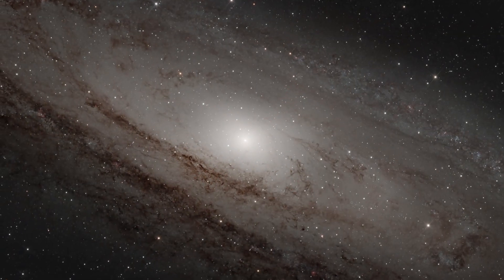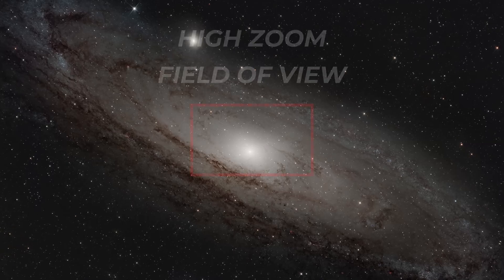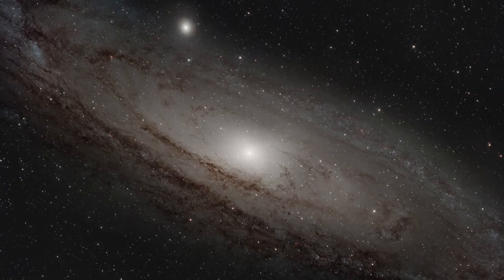But in astrophotography, magnification can actually hurt you. When you over-magnify, your field of view shrinks, guiding errors become painfully obvious, stars bloat, and framing becomes a nightmare. You end up being limited to tiny targets and missing out on some of the most breathtaking wide-view scenes the sky has to offer.